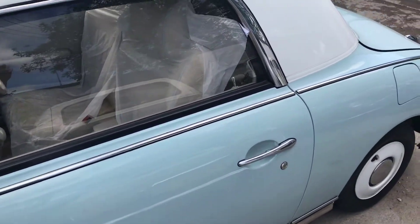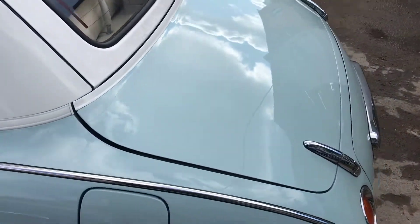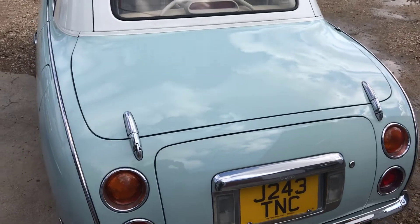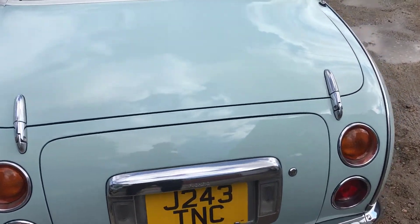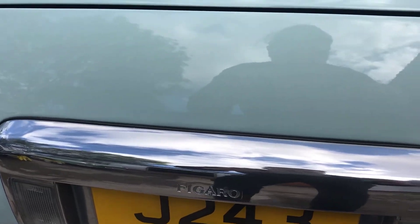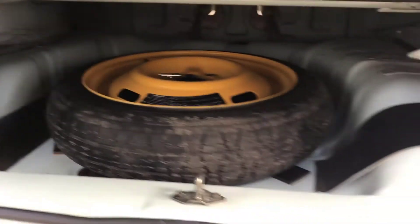It's all in good order with a current MOT, so it runs until January next year. The servicing is all up to date. You can see that it's got the full tool kit and the spare wheel all in there.